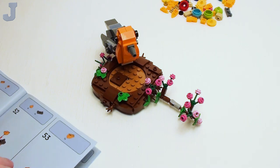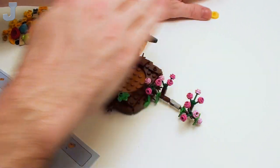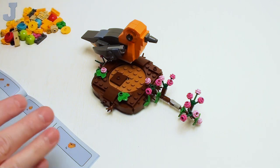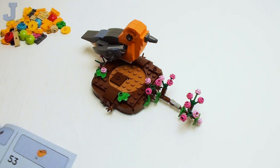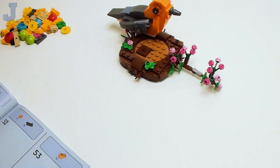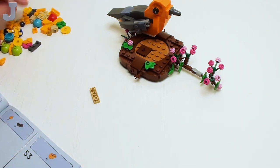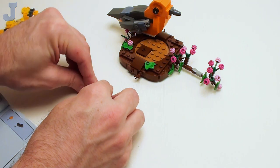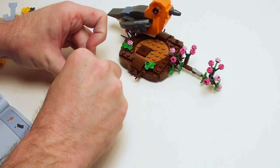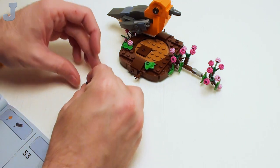Let's begin bag 3. I'm doing it all in one sitting here, and I've got to make sure I'm still recording. Bag 3 looks like we're building the chicks and the eggs and stuff that go inside there. So far the build's been pretty good — nothing hard. I just wish it had a brick separator with it, but we're not grading on the brick separator. We're only grading on the build experience on this set.